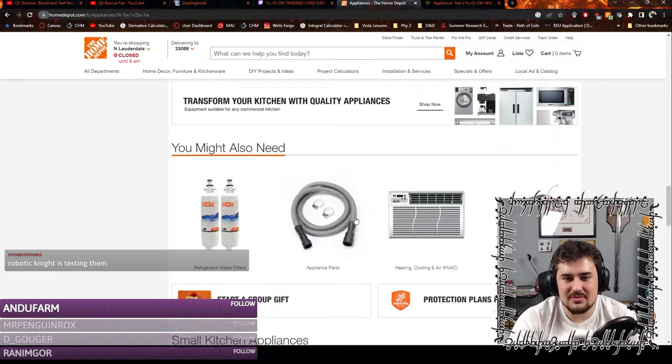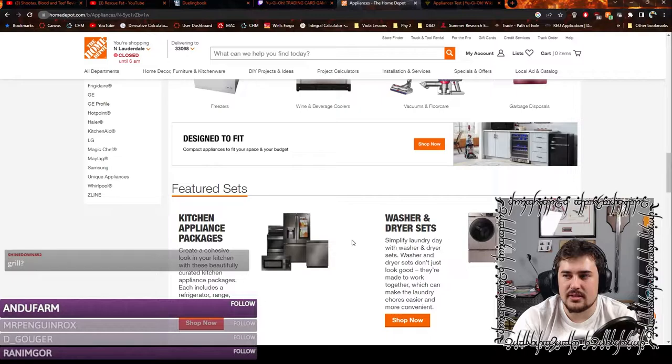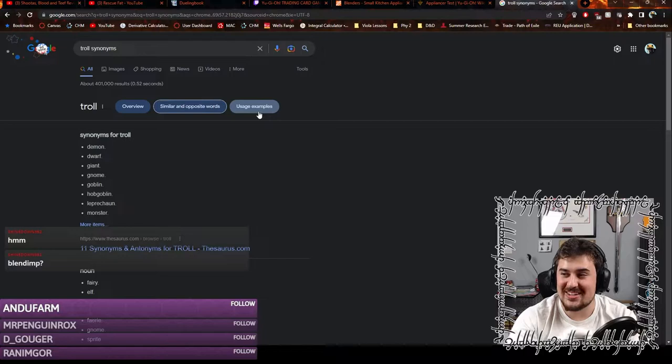So we have Laundry Dragon, we have Seltopus which is kind of like extension cords, and we have Propeleon. Grills aren't electronic — that's gas-powered, that's different. What is an alternate name for a troll? Let's look at troll synonyms. Blendimp kind of sounds pretty good — actually, yeah, I think Blendimp is definitely the name.